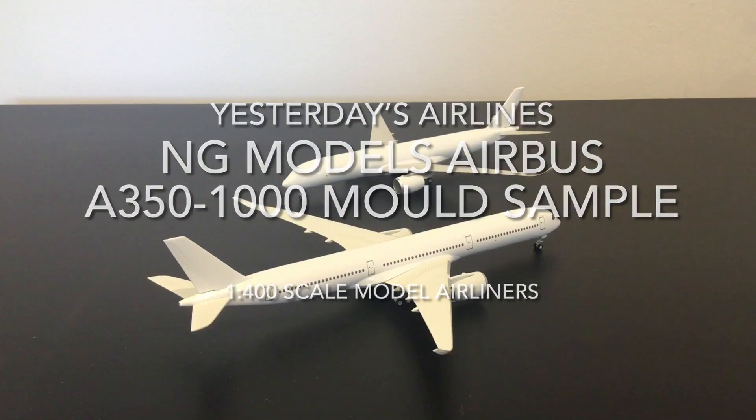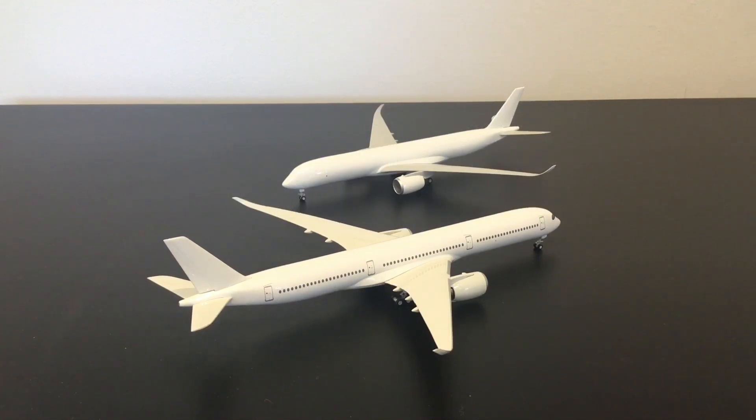Hello and welcome to Yesterday's Airlines. In this video we're going to be taking a look at yet another brand new mold sample from NG Models. NG have really been pushing out new molds at quite an incredible rate, and it's always surprising when I receive new samples. One of the ways they keep going is to fill out the variant portfolio for types they already have — recently we saw the A318 added to the A320 family, and now we've got the A350-1000, with the A350-900 sample reviewed back in 2020 visible in the background.